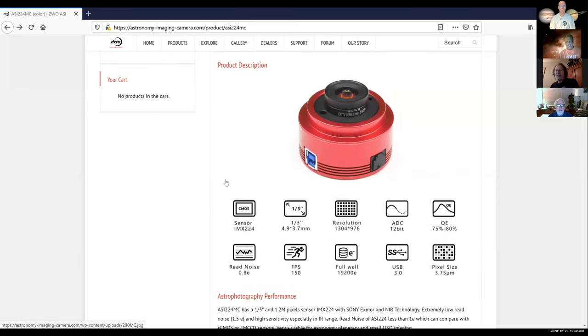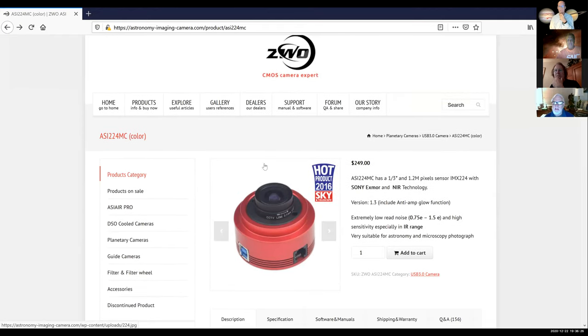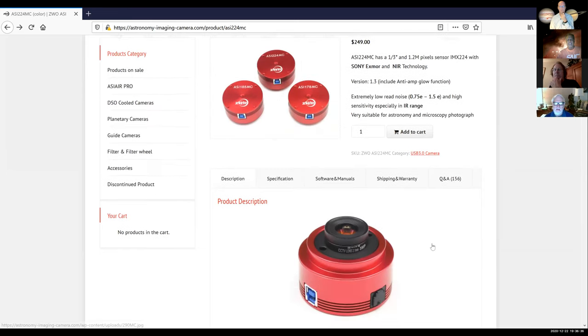Here are the specs on that camera — I put that link in the chat box. It's only 1.7 megapixel. I was going to use it primarily as a guide camera, but people use it for planetary imaging. It's a narrow field of view. That ST4 port right there — yeah.